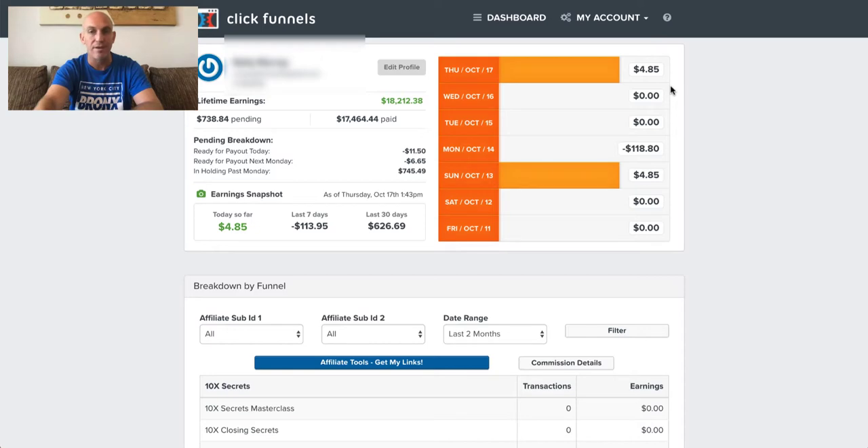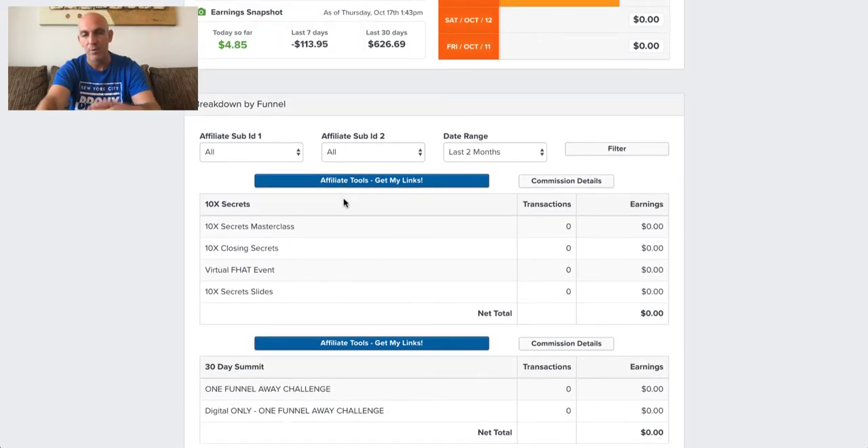You can clearly see I've done nothing with this account for quite a while. These are some recurring commissions — I think these are probably second-tier commissions. You can see someone's had a refund here. But I've still earned $626.69 over the last thirty days, with $745 in holding, so we've got some pending to be paid.